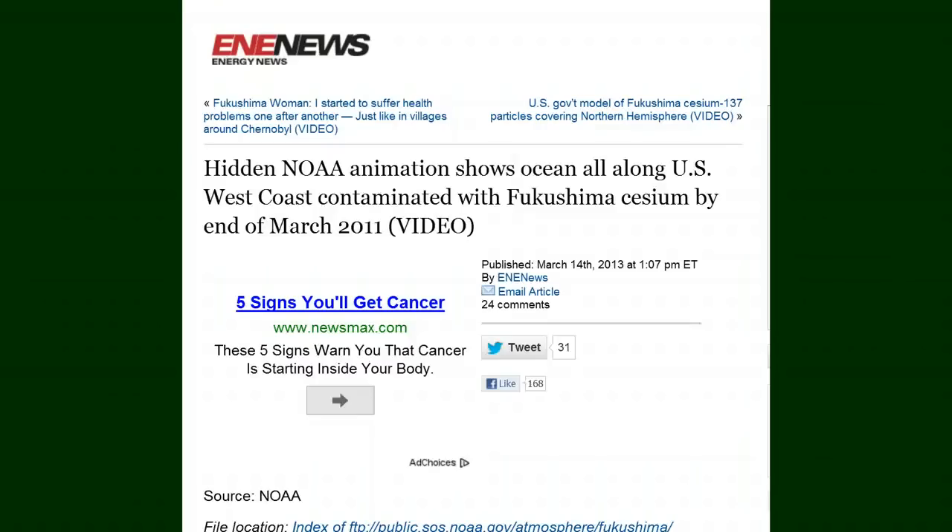It is March 15, 2013, 12:17 a.m. Pacific Time, and a radiation update for you. Hidden NOAA animation shows ocean all along the U.S. West Coast contaminated with Fukushima cesium by the end of March 2011.